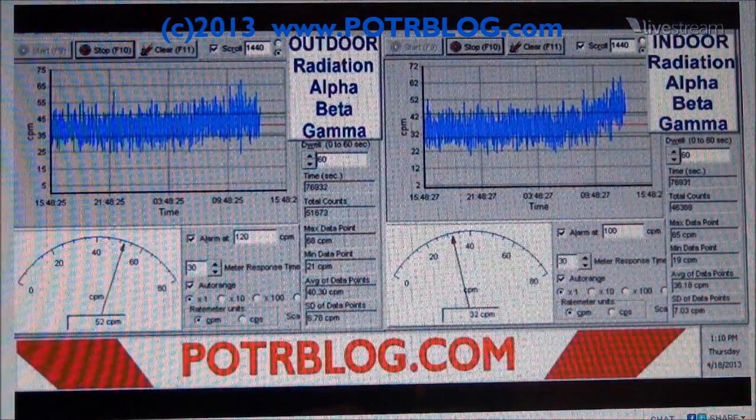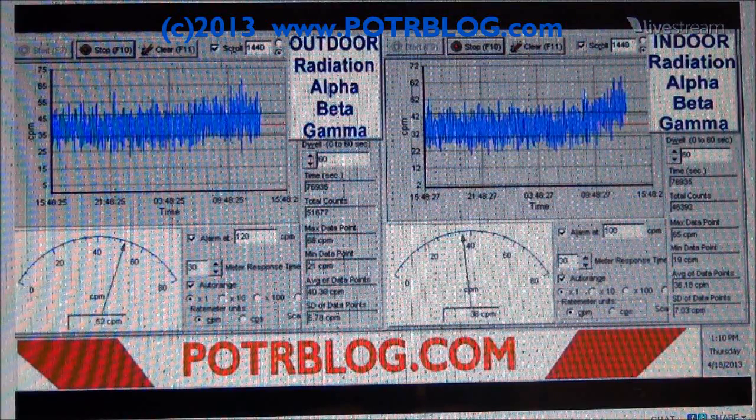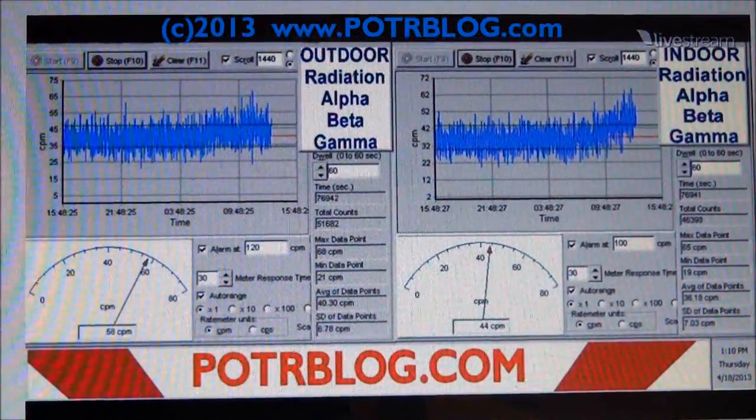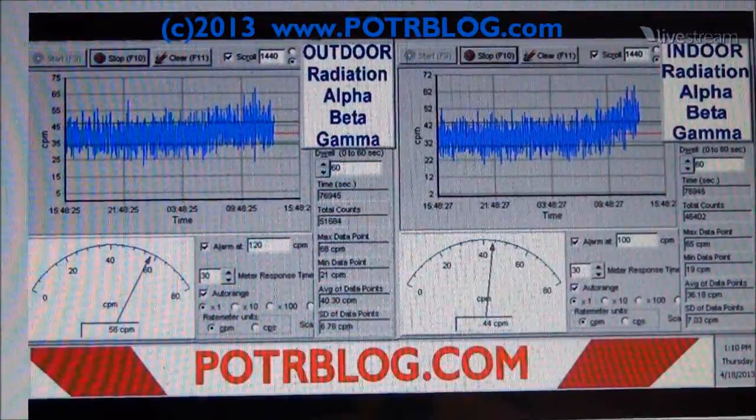Welcome to the Potter blog site, April 18, 2013. We have radioactive rainwater leaking into our basement. How do I know this? I checked our live indoor and outdoor radiation monitors — on the left is the outdoor, on the right is indoor.